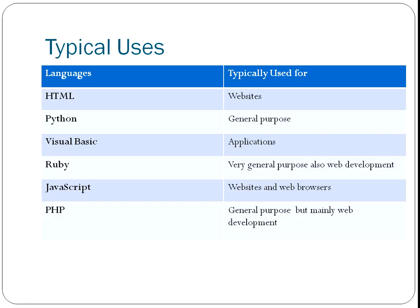It's probably going to be very useful to look at the typical uses of these languages, and that's probably going to be one of the big deciders on which one you're looking to start with. HTML is used for websites. Python is a general purpose language — you can do pretty much anything with Python. Visual Basic is used for applications. Ruby is very general purpose; the reason I say very general purpose is that it can support various programming styles.